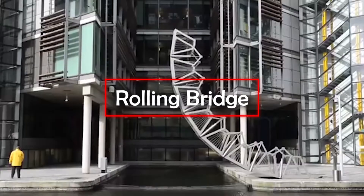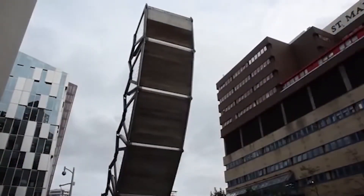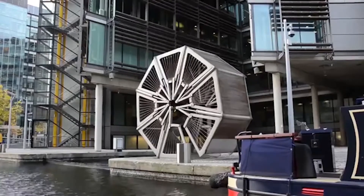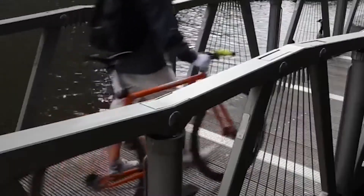Rolling Bridge. A visitor who sees this bridge for the first time will probably think that it's broken, but it actually has a unique folding structure. The bridge is over the Grand Union Canal in London. It was built in 2004 and designed by engineer Thomas Heatherwick. One year later, the bridge was awarded the British Structural Steel Design Award, an honorary architectural prize.